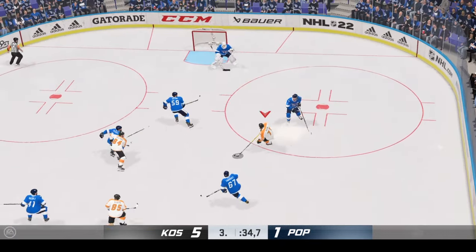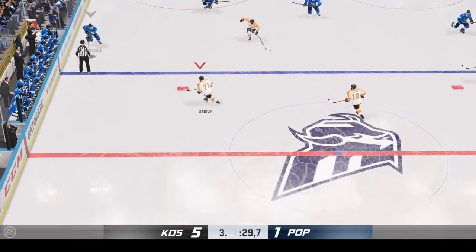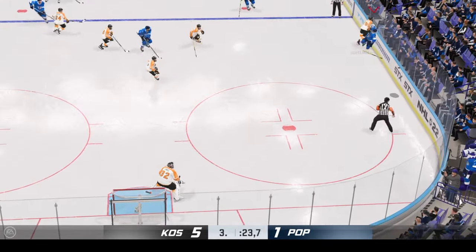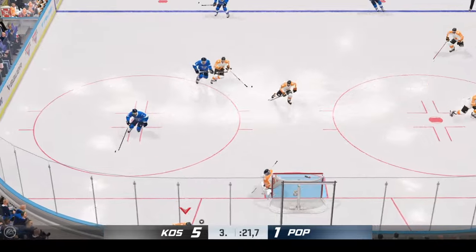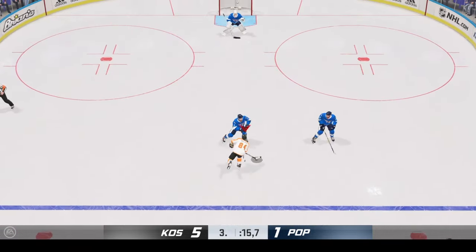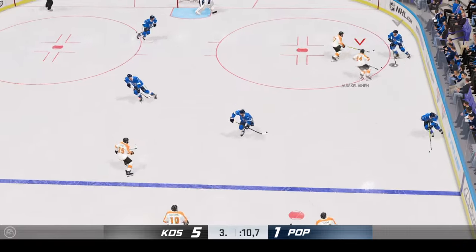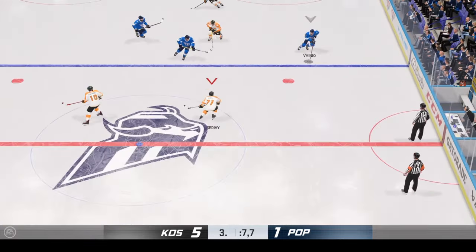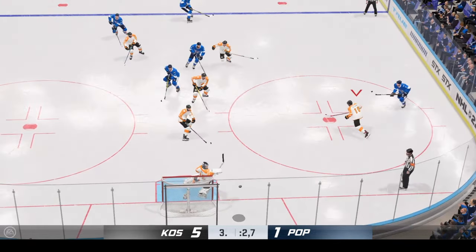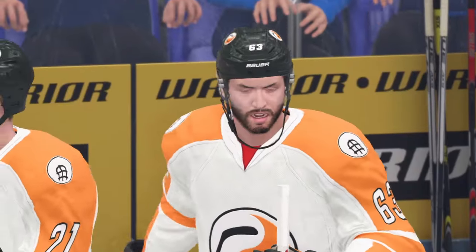Moves the puck inside the offensive zone. Big time stop there. Slides the puck over. Takes the feed in the middle of the neutral zone. Scoops up the puck. Proceeds to pass. Takes control of the puck. From the left side they gain the zone. He makes the easy save. And that will close the book on this one here tonight.